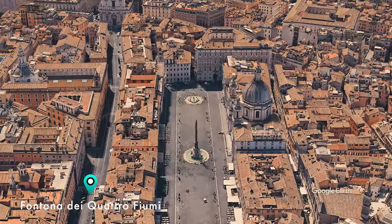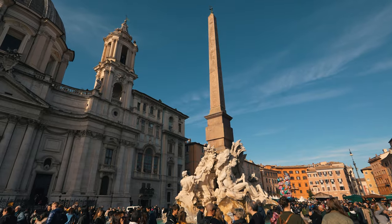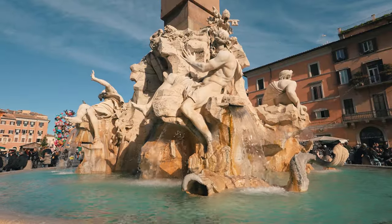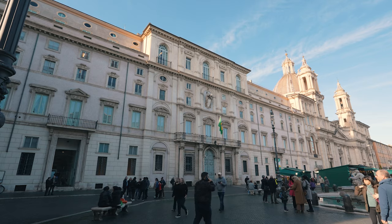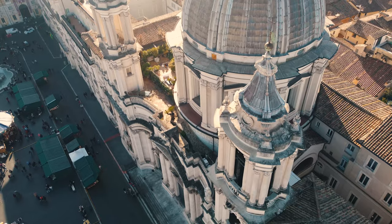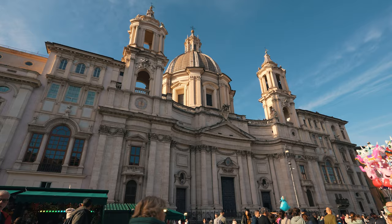One of the most important fountains to visit in the square is the Fontana dei Quattro Fiumi, which is a masterpiece by Bernini. The fountain was commissioned by Pope Innocent in the 17th century. The Pope also had his residence there, one of the most important buildings in the square, the Palazzo Pamphilj. He also commissioned the building of a church dedicated to the martyrs, Sant'Agnese.